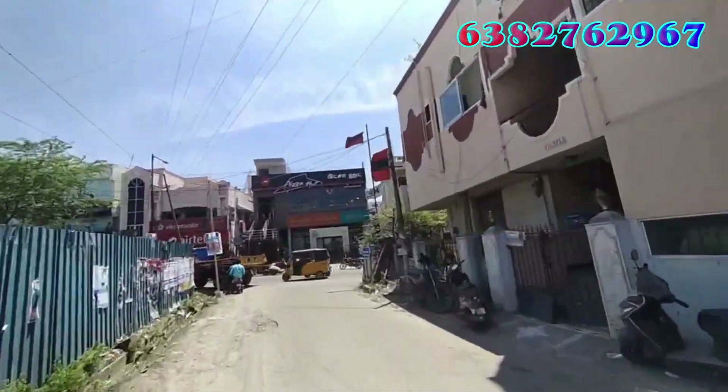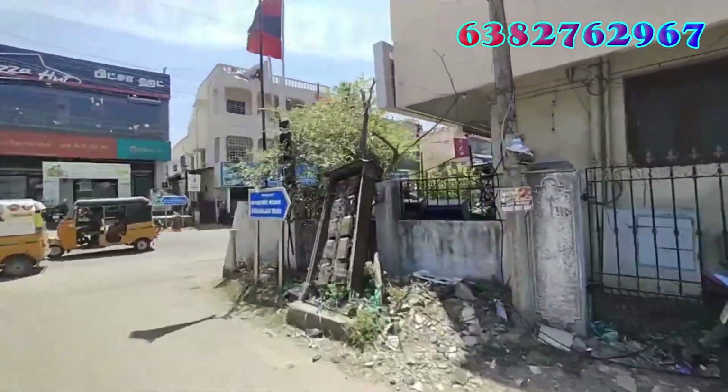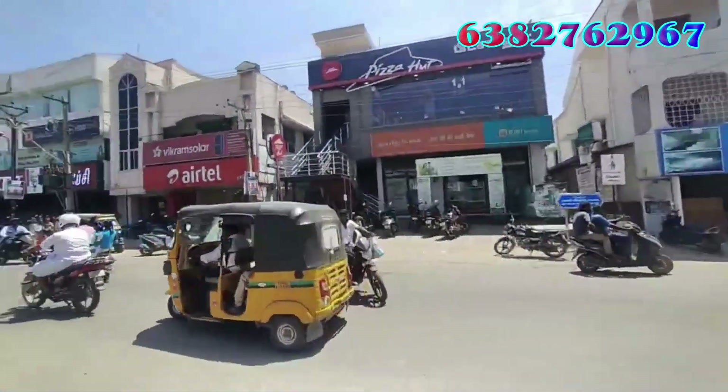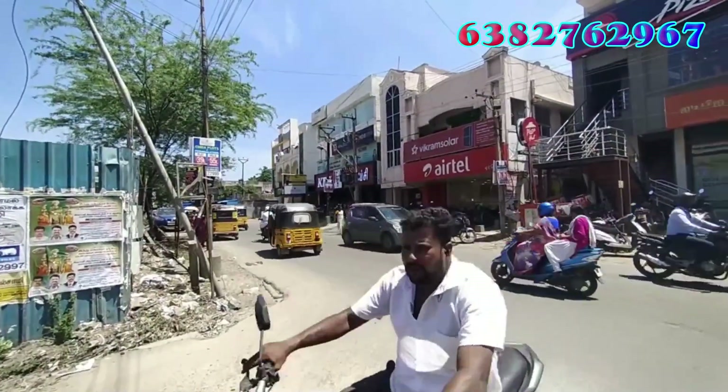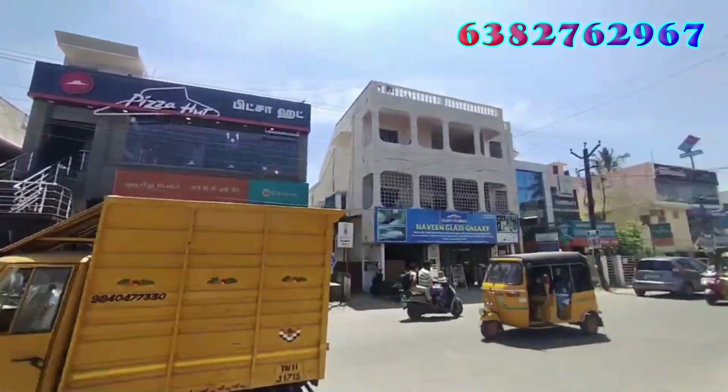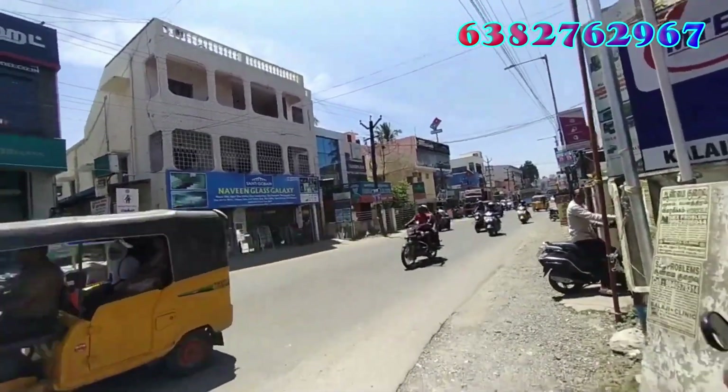Pammal Muttamilnagal is a helpful location. You can go to Muttamilnagal and ride on the 60th bus from here. Thank you for watching.